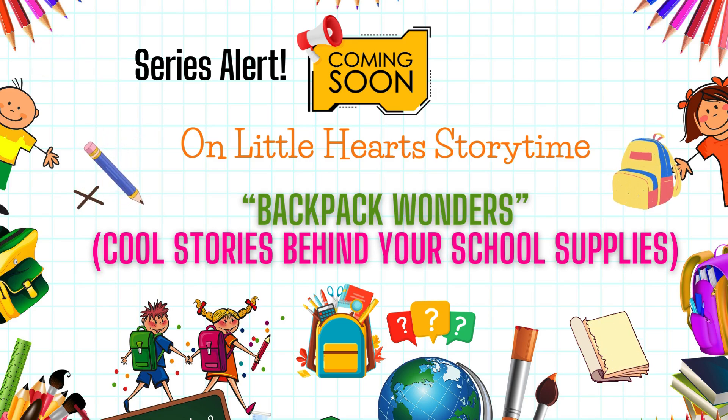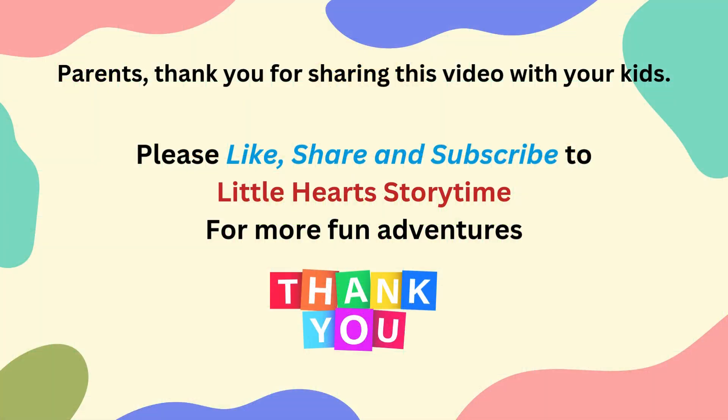We'll look at how school supplies like pencils, notebooks, backpacks, and more were invented. So stay tuned for fun facts, history, colorful images and animations. Parents, thank you for sharing this video with your kids. Please like, share, and subscribe to Little Hearts Storytime for more fun adventures.